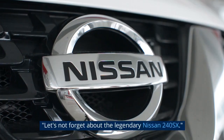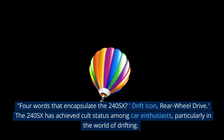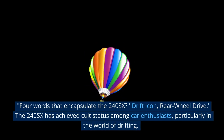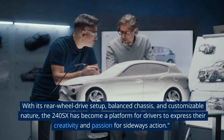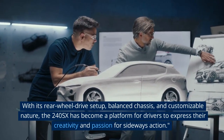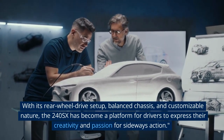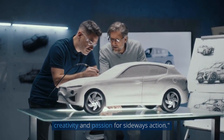Let's not forget about the legendary Nissan 240SX. Four words that encapsulate the 240SX: drift icon, rear-wheel drive. The 240SX has achieved cult status among car enthusiasts, particularly in the world of drifting. With its rear-wheel drive setup, balanced chassis, and customizable nature, the 240SX has become a platform for drivers to express their creativity and passion for sideways action.